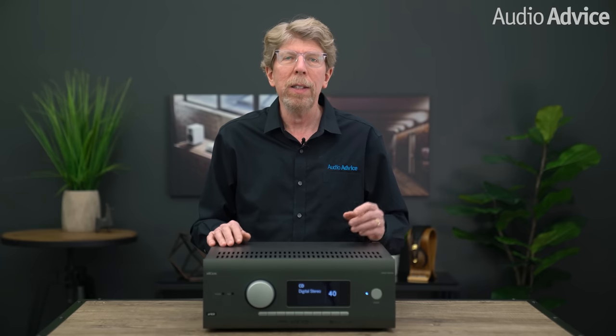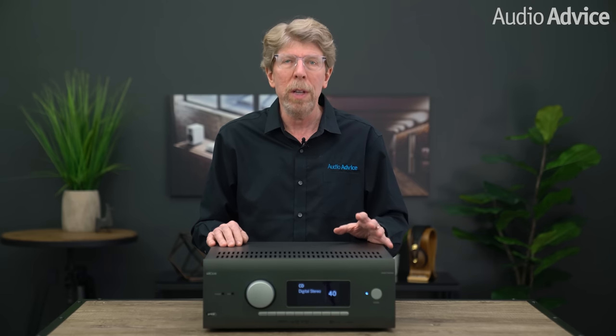Hi, I'm Leon, the founder of AudioAdvice. This video is on the latest home theater receivers and processors from Arcam. At AudioAdvice, we have been big fans of Arcam sound for over 30 years.